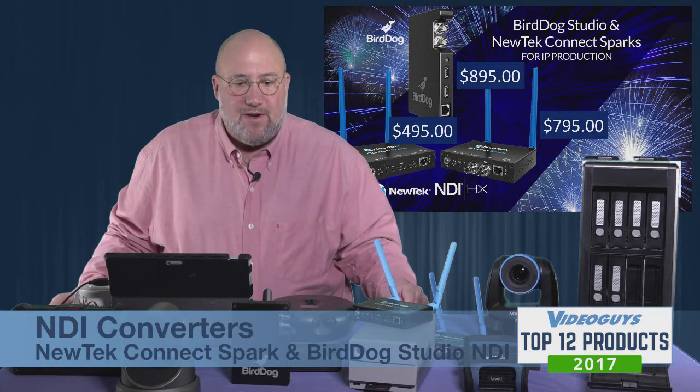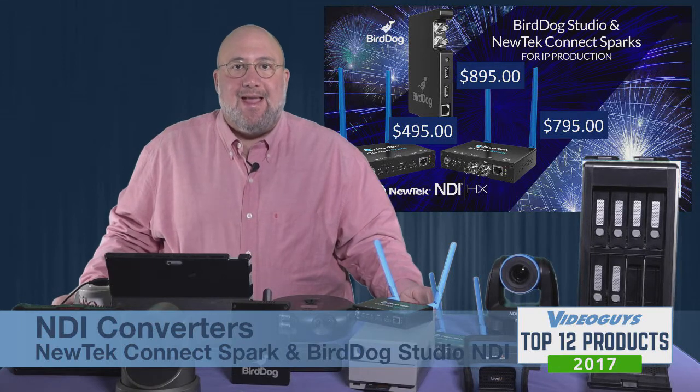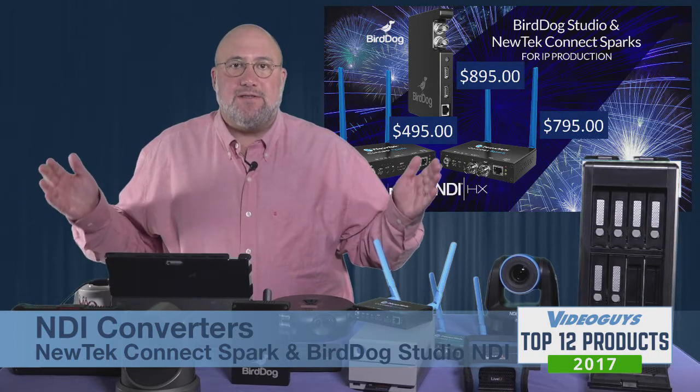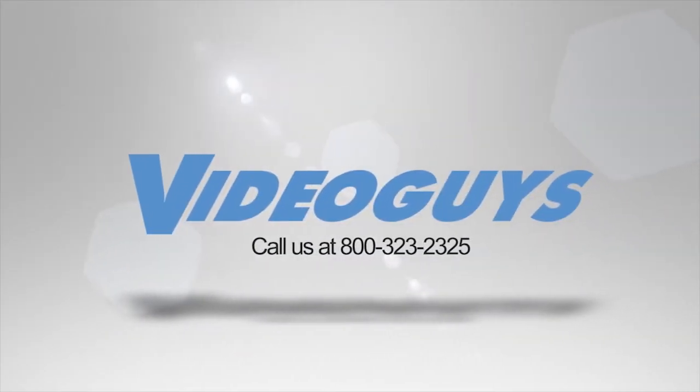I love these NDI encoders and hope to see more features added next year, because they are firmware-upgradable and we will see new features from NewTek and Bird Dog — I'm sure in the NAB timeframe this April. Congratulations to both NewTek and Bird Dog for winning a VideoGuys Top 12 Product of 2017 Award.